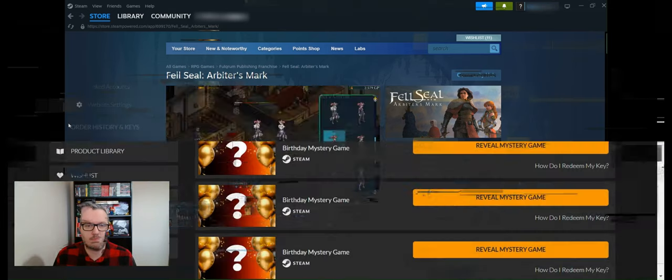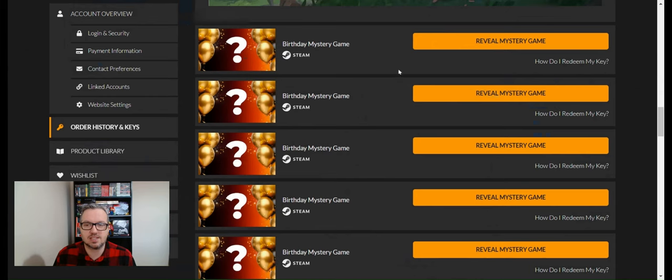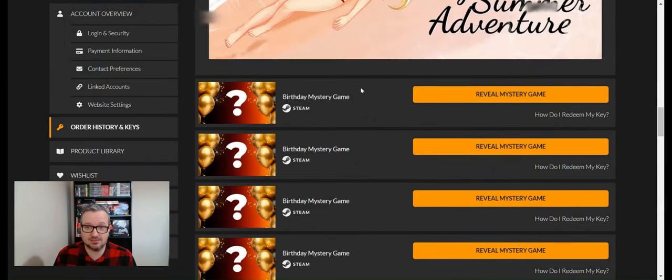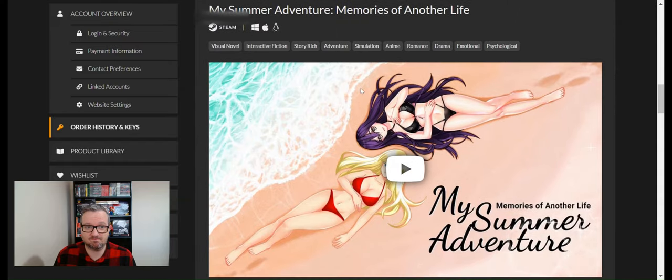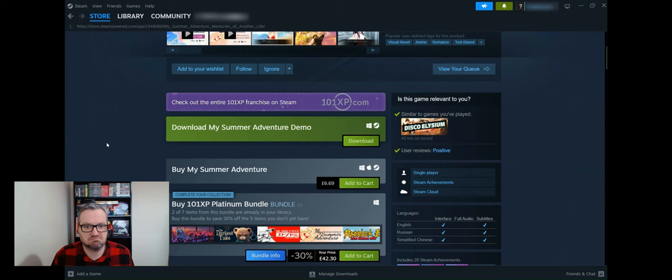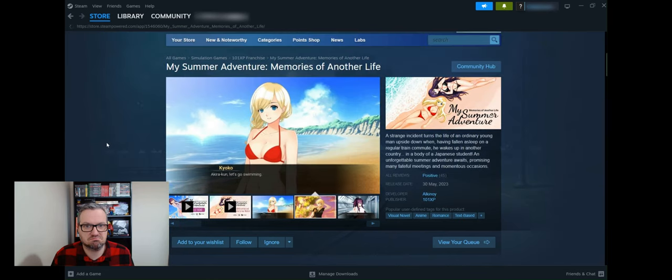Game five is My Summer Adventure. This one's £6.69.